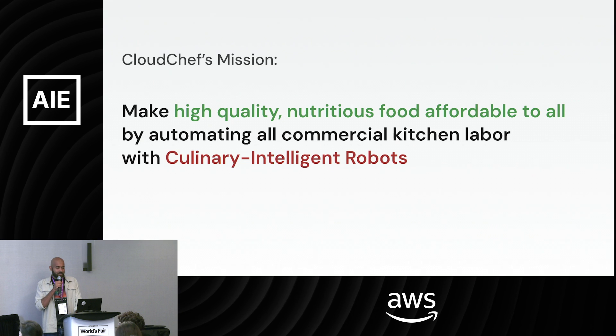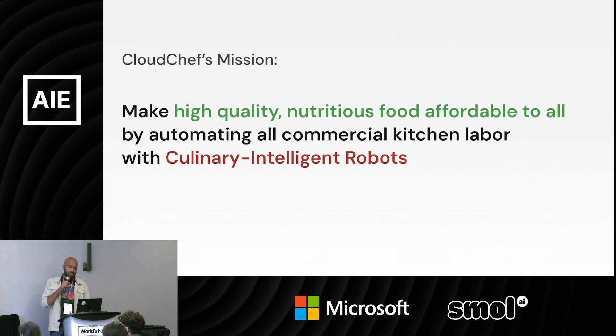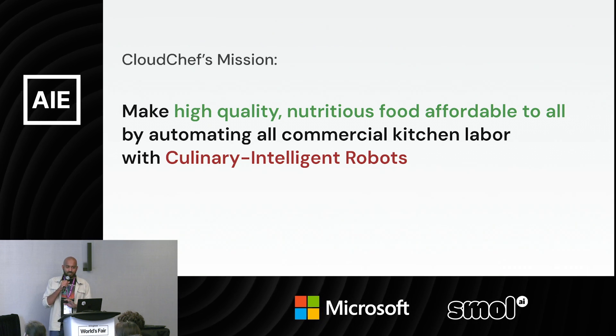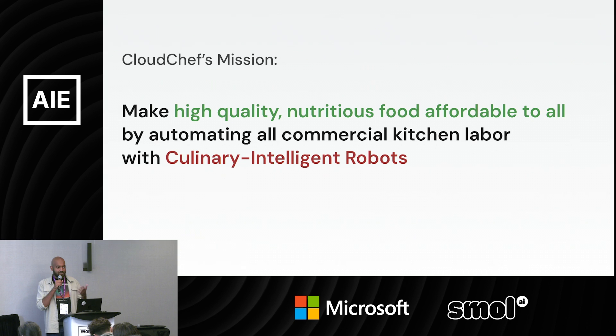A quick thing about Cloud Chef: our mission is to make high quality, nutritious food affordable to everyone, and the only way we know how to do that is by automating all commercial kitchen labor with what we call culinary intelligent robots — robots that can act, sense, reason, and behave in the real world like a chef.